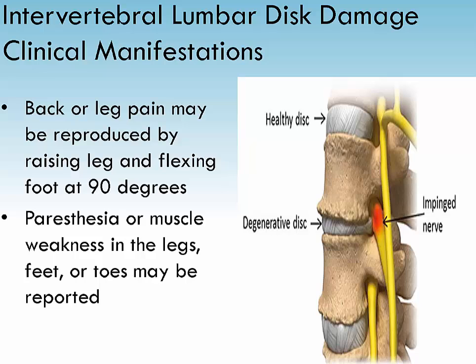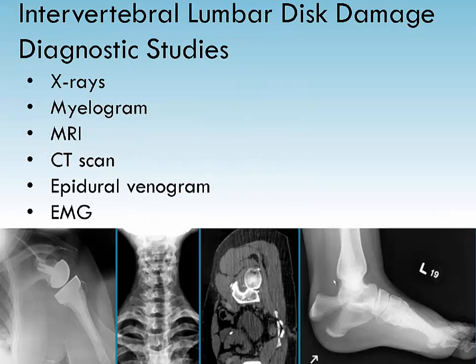A straight leg raising test may be positive. Multiple nerve root compression may be manifested as bowel and bladder incontinence or impotence. X-rays are done to note structural damage. Myelogram, MRI, or CT scan look at localized damage sites. Epidural venogram or discogram may be necessary, and an EMG of extremities determines the severity of nerve irritation.